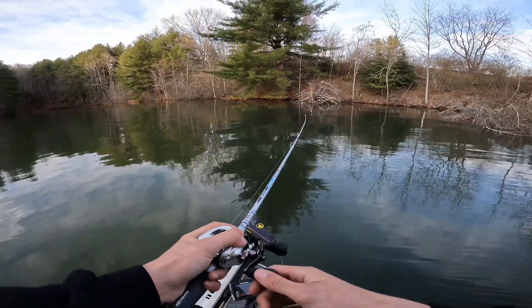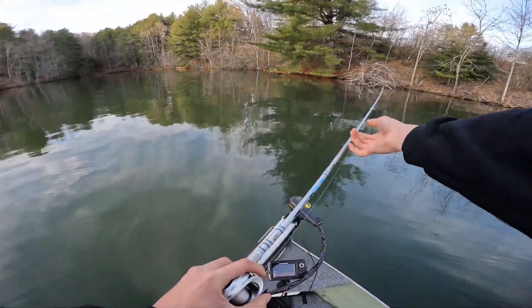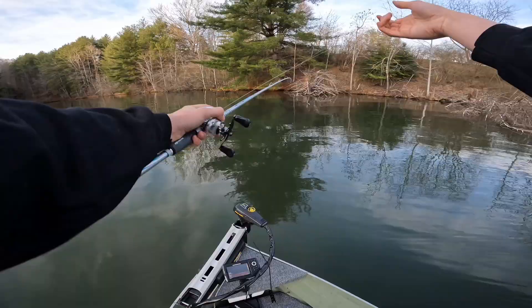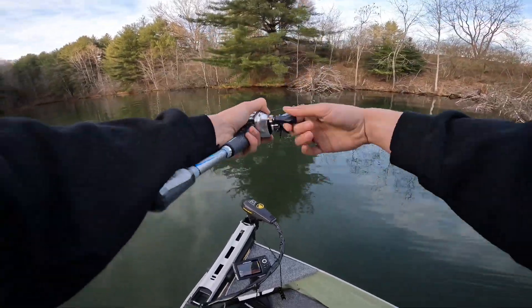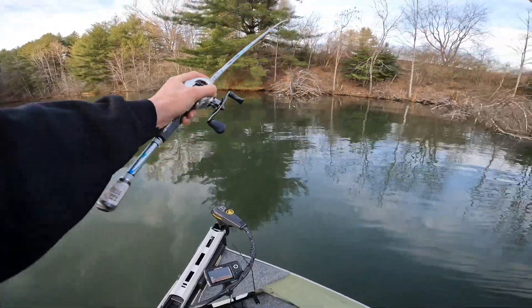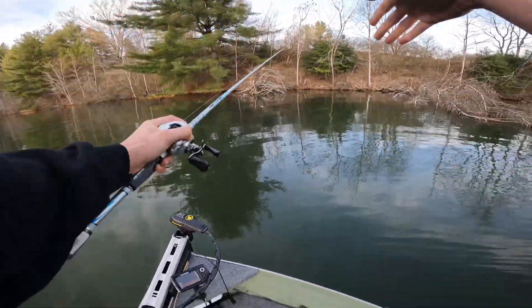I'll show you how to get a hook out. As you can see I'm hung — grab your line and give it a few twitches. Just watch out because it could break your line when you do that.